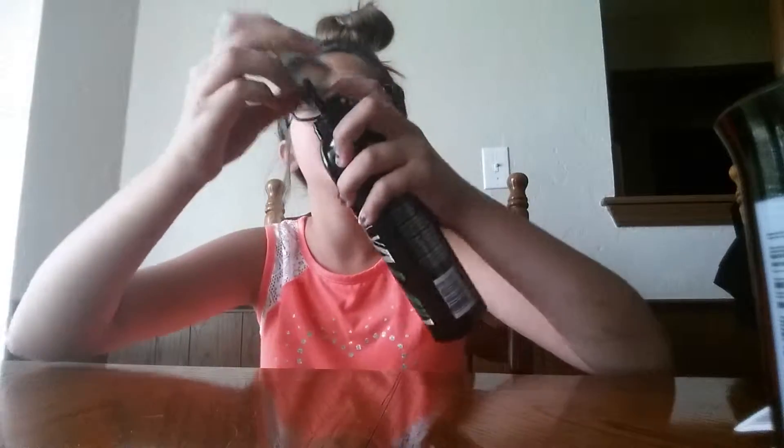It is my volumizing mousse - maximum hold, and it's for after the shower. When you get out you squirt it on your hand and it makes your hair volumized. Okay now I'm going to show you all the products open.